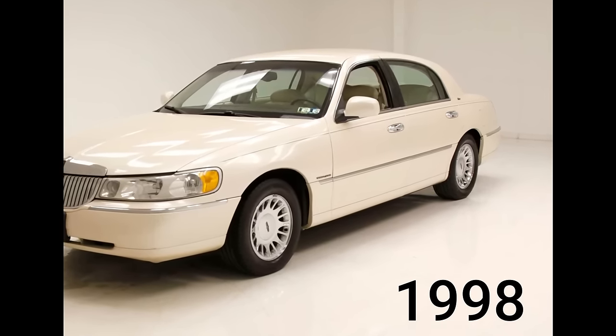On August 29th, 2011, the final town car rolled off the assembly line without any fanfare or announcement from Ford. The Saint Thomas Assembly Plant produced its final vehicle — a 2012 Crown Victoria for export — on September 15th, 2011.